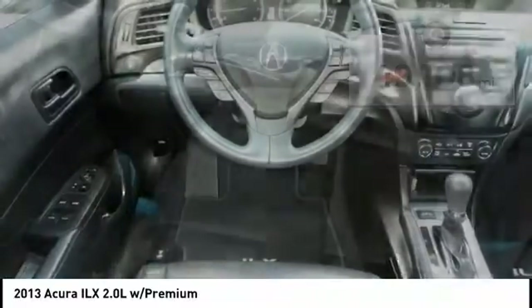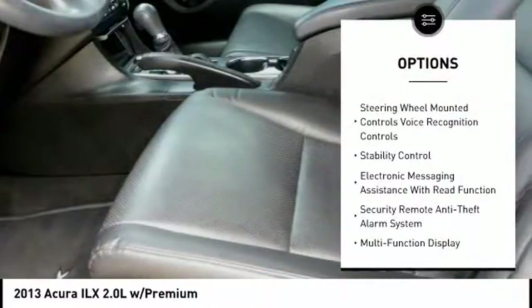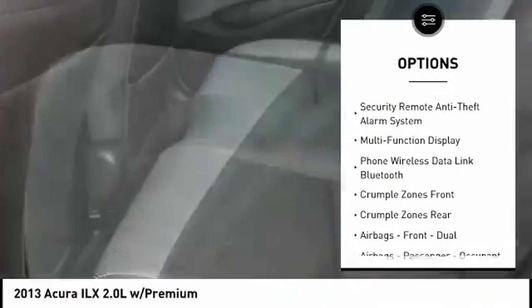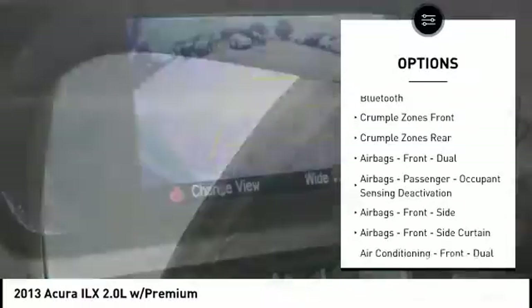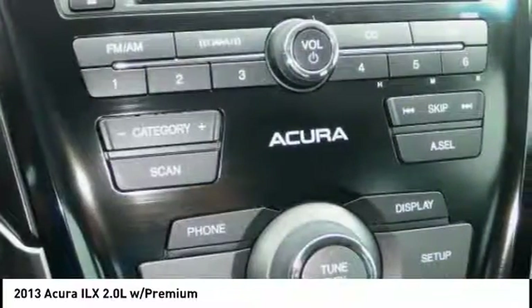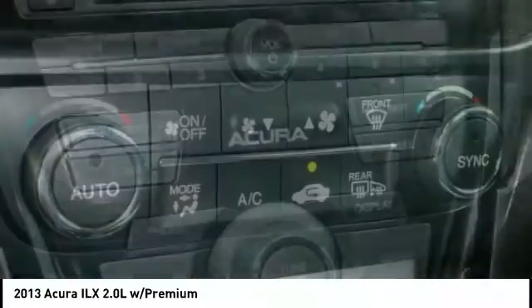Here are some of this vehicle's great options: traction control, stability control, cruise control, power door locks, trip computer, child safety locks, fog lights, electronic brake force distribution, driver adjustable suspension, ride control, and daytime running lights.